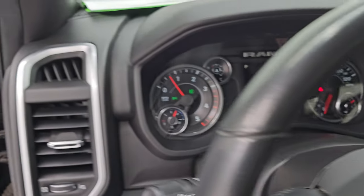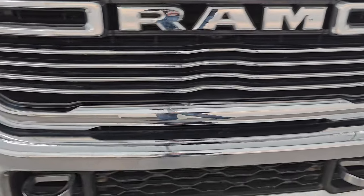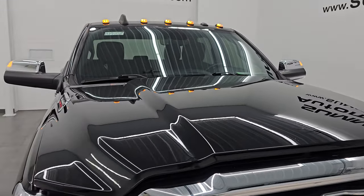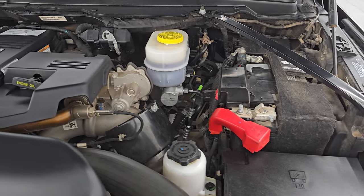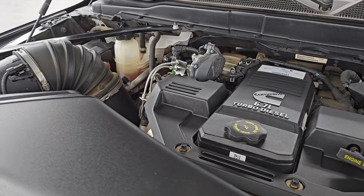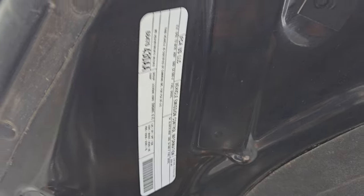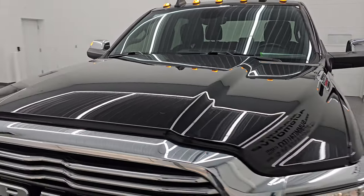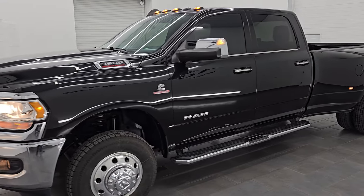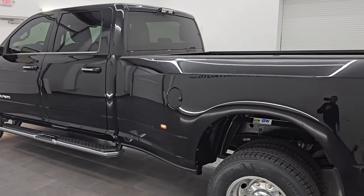I would personally like to thank you for checking out the video today. Hopefully from this HD video you've been able to verify the quality, condition, options, and cleanliness of this truck all the way around — inside and out. I think it is in fantastic condition. You can see all the lights are working very nicely. Under the hood we have the 6.7 liter Cummins diesel engine. The engine bay is very clean, runs very smooth. Once again, this truck has been fully safetied and inspected, with a fresh oil and filter change, all fluids checked and topped off.